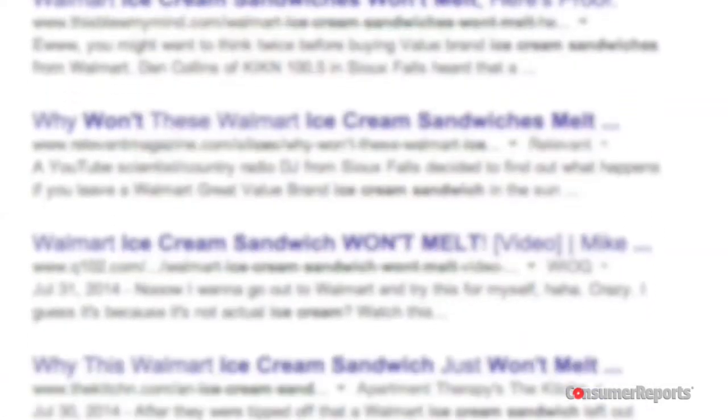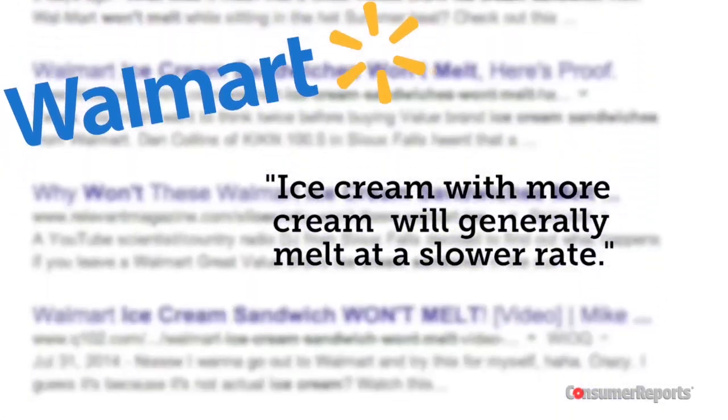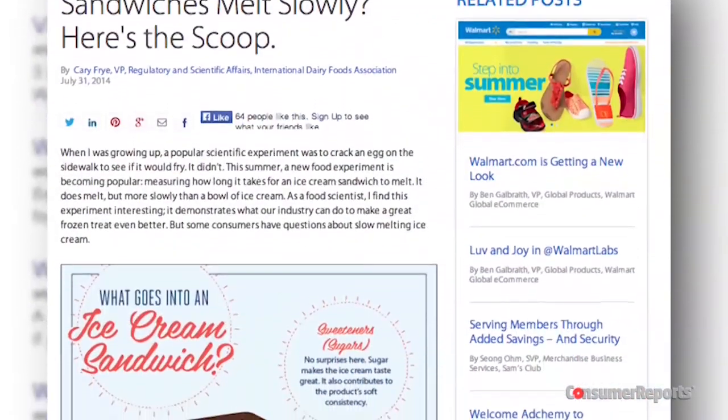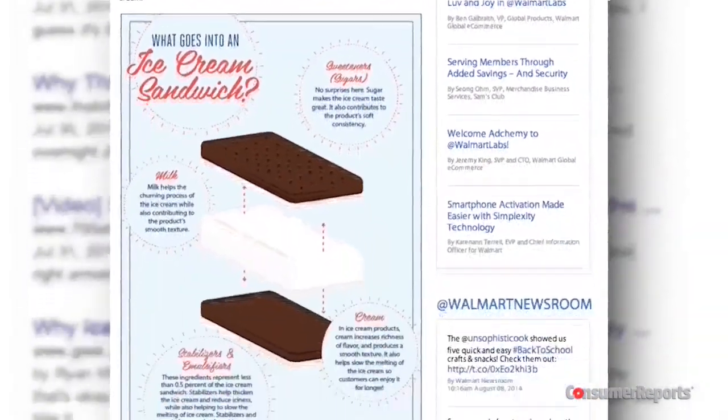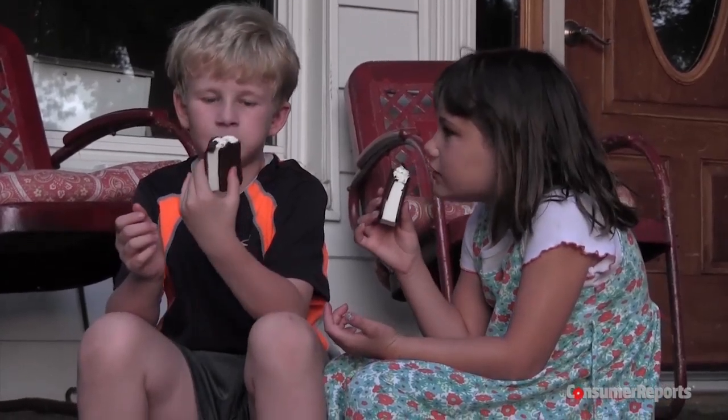Consumer Reports reached out to Walmart, who emailed that ice cream with more cream will generally melt at a slower rate. They also pointed to a blog from the International Dairy Foods Association outlining what goes into an ice cream sandwich. Cream may be a factor, but we know that gums and these other ingredients definitely play a role in keeping these products from melting.